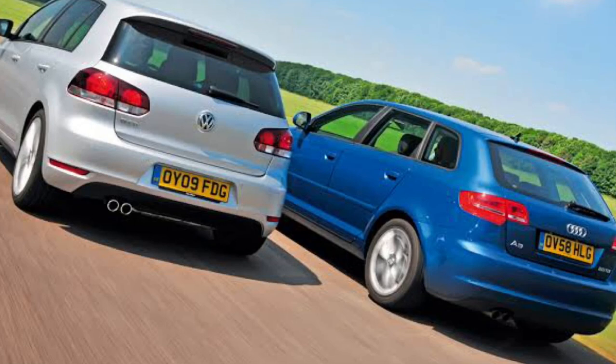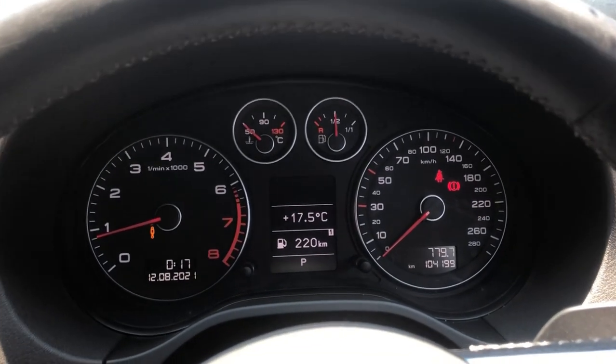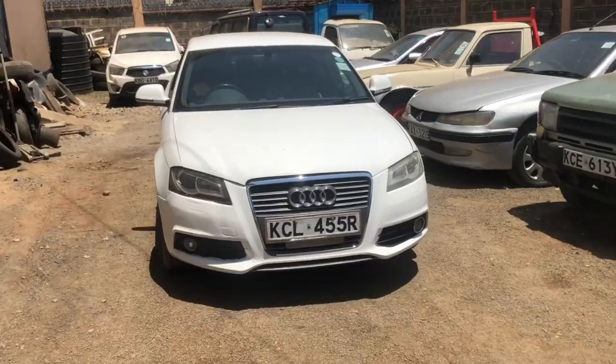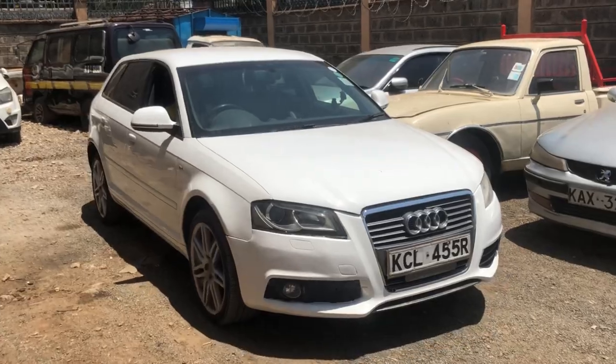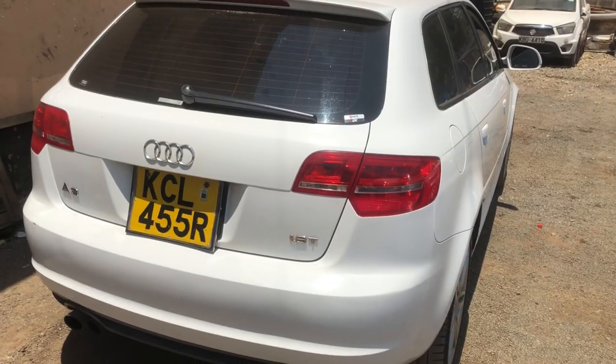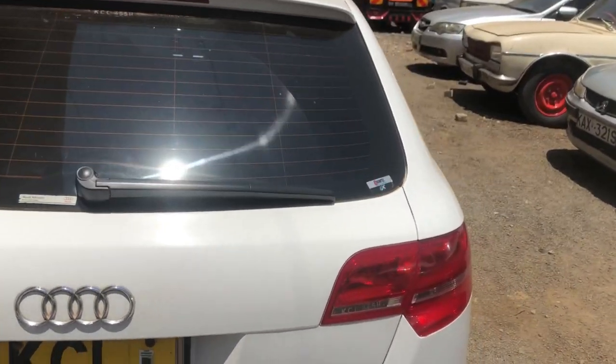Here I am sitting in an Audi A3, and I want to take you around it, show you the features, and help you decide whether you should buy it, consider it, or just have fun with one. Let me quickly show you the exterior and then we'll come back to the interior. This one here is white in color — an Audi A3.